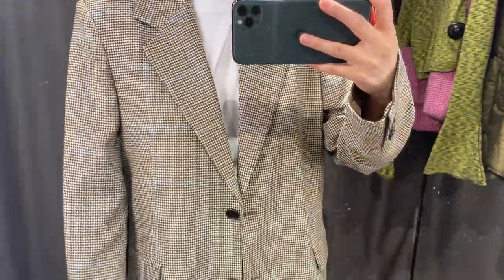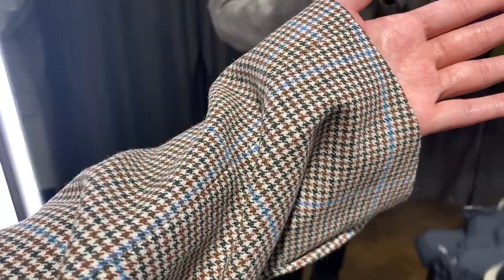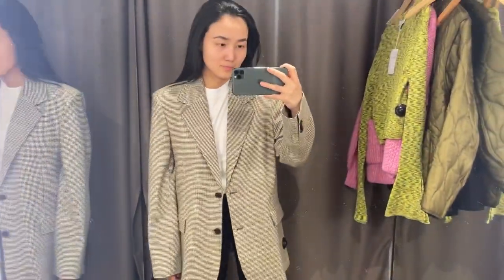I also tried this blazer with my shirt and it was really nice, but for me it was too long. All sizes and links will be in my description box as always.